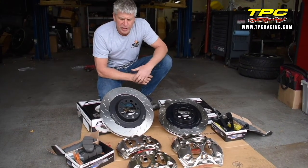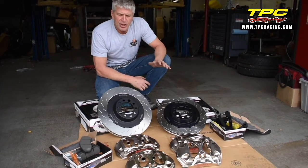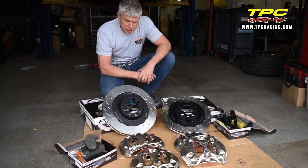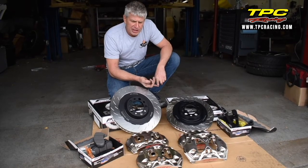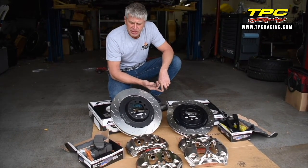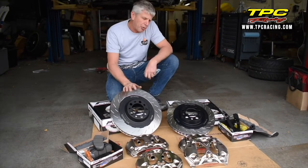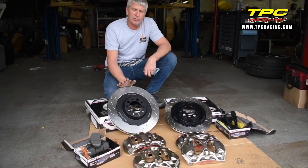Just a little tidbit to show you how much attention to detail has been paid to the street car application with race car brakes. We've been striving with PFC to build a no-compromise brake package for all the Porsche family, to give you street car drivability with no lack of performance on the race surface. TPC Racing is proud to be a partner and to be involved with the development of this street car package.